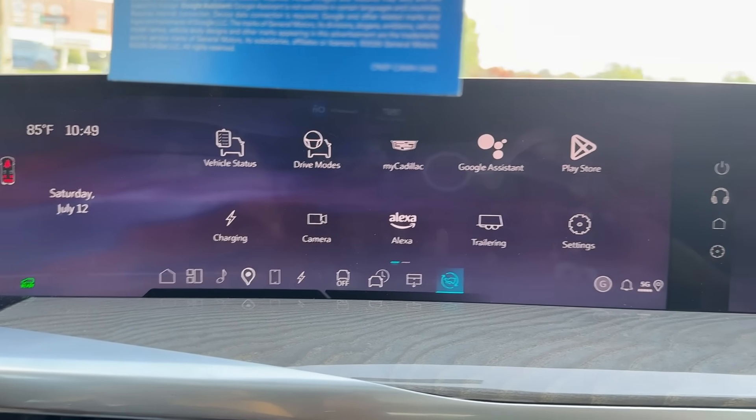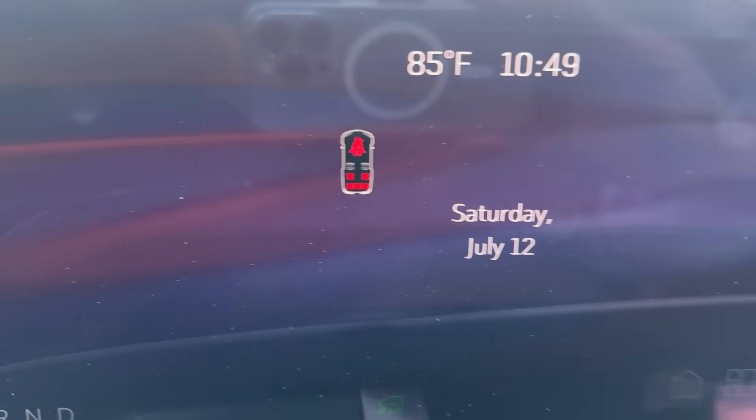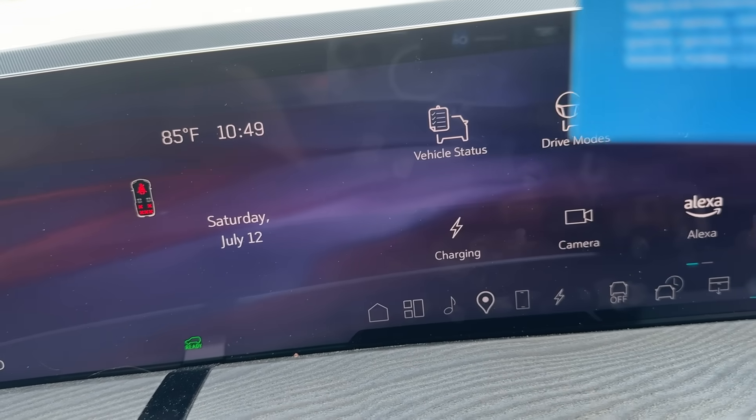That must be nice — they're paying for you to take a trip. That's what I'm talking about. A couple more questions: how far can you go on a single charge? On a single charge, this vehicle can actually go 460 miles of range.